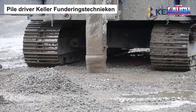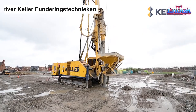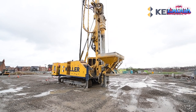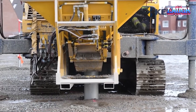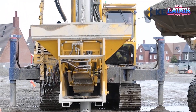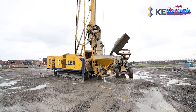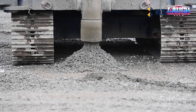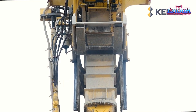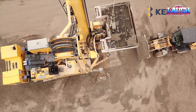Step into the world of advanced construction with the Keller Funderingstechnieken Piledriver. This remarkable machine can transform the landscape of your construction site. With its precision-guided hydraulic hammer, the Piledriver delivers powerful blows with great accuracy, ensuring that every pile is driven into the ground with exact yield. The versatile rig system can handle a variety of pile types, accommodating different site conditions and requirements.